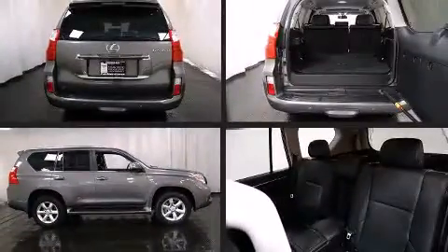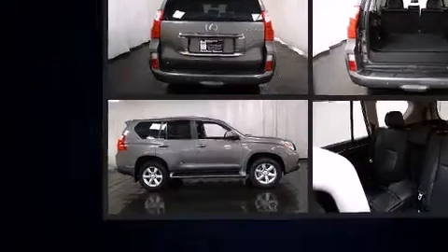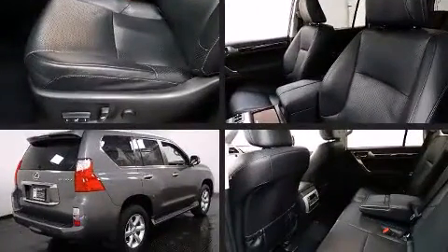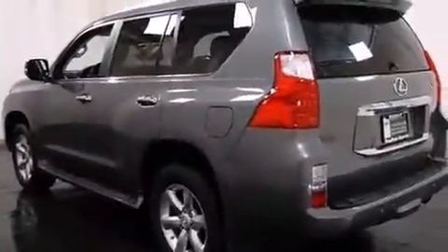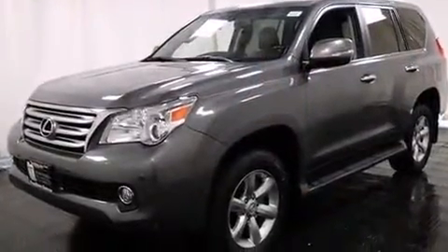Here's a great deal on a 2011 Lexus GX460. A 4.6-liter V8 engine pairs with a sophisticated six-speed automatic transmission, and for added security, Dynamic Stability Control supplements the drivetrain. Four-wheel drive allows you to go places you've only imagined.